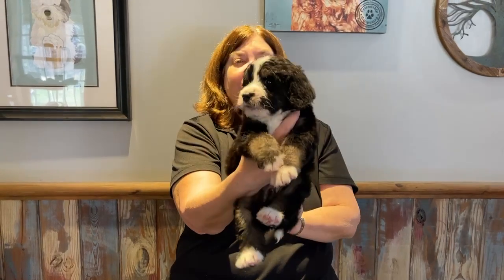They're making the Bernedoodle noises, they're so cute. This is Boy Orange.